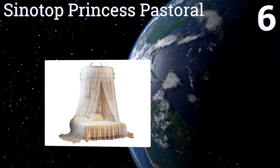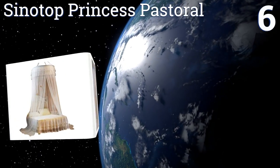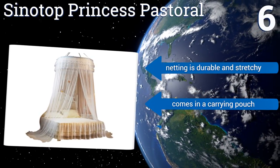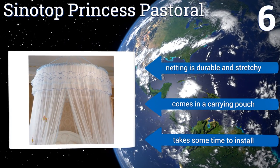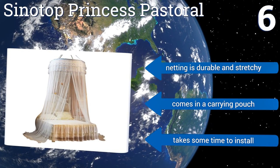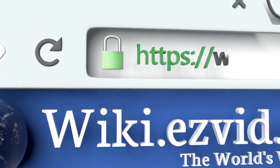Coming in at number six, because it fits nicely over a full-sized bed, the Sinotop Princess Pastoral is the ideal canopy for a teenage girl who's transitioning from wanting fairies on her bed into having a more mature taste in decor. Its double lace and ruffle top add a lot of charm to any room. The netting is durable and stretchy, and it comes in a carrying pouch, however it takes some time to install.